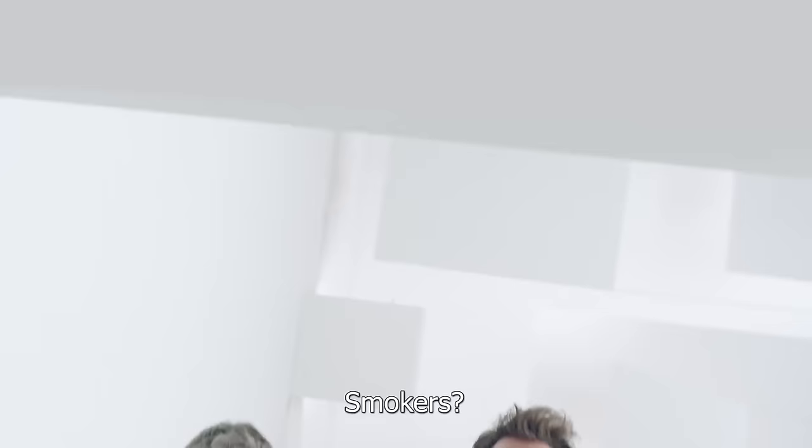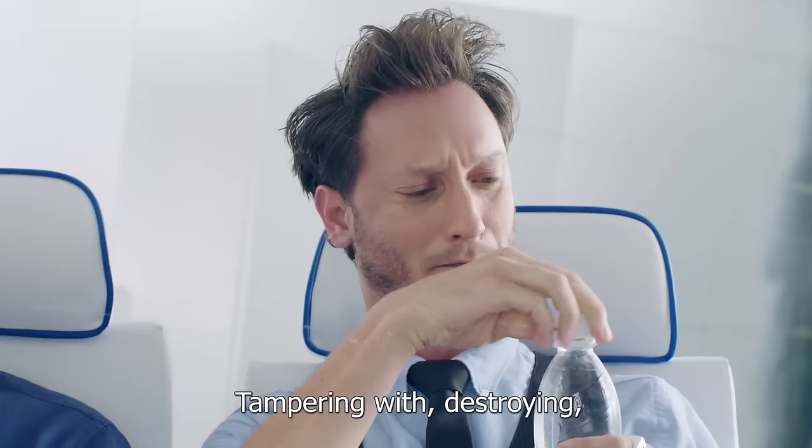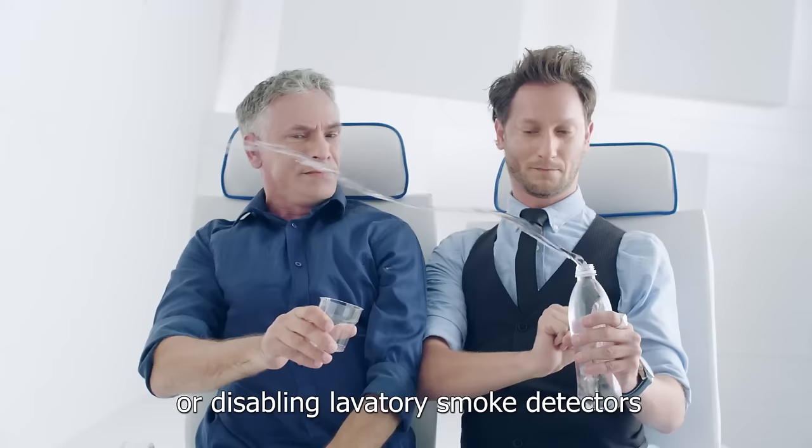Smokers, control yourselves. There's absolutely no smoking on board at any time. This includes the lavatories. Tampering with, destroying, or disabling lavatory smoke detectors is against the law.